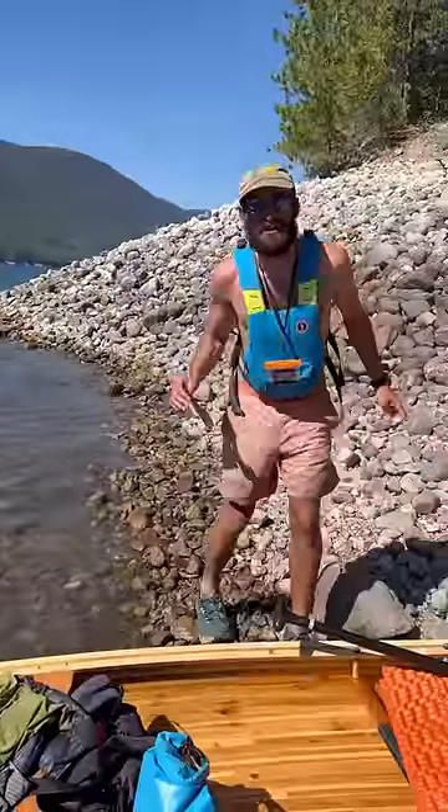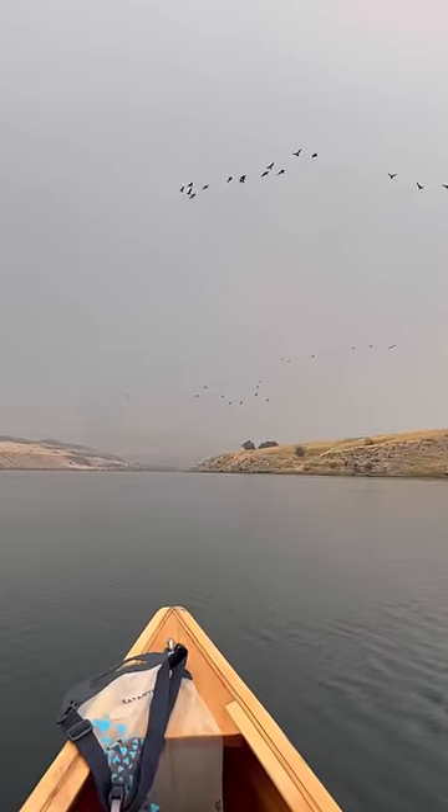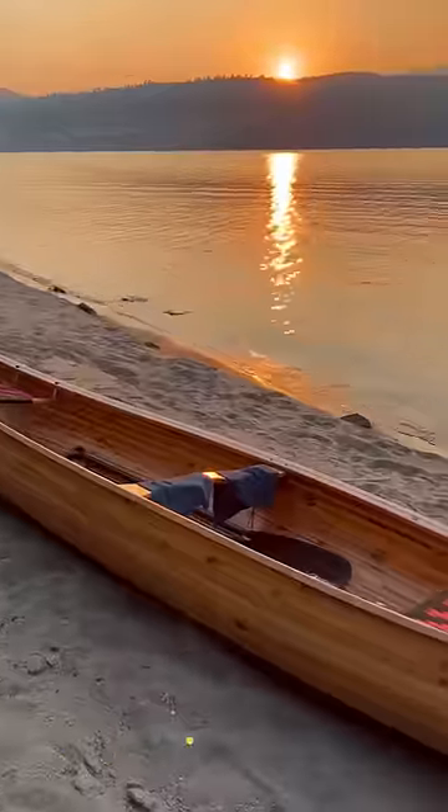Quick stop to go number two. When toilets aren't available, we dig our cat holes far away from the water. Animals are reminding us that fall is coming fast — only 540 miles to the ocean.